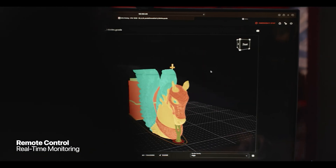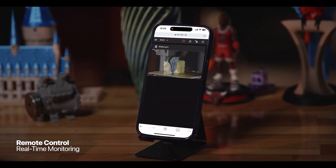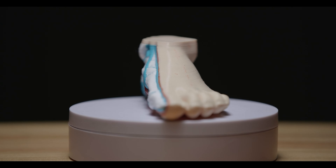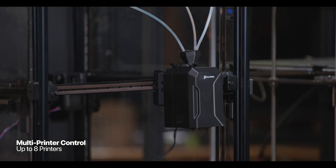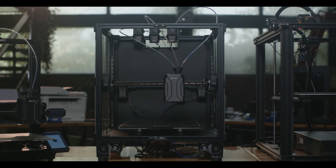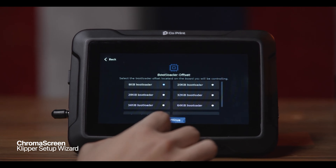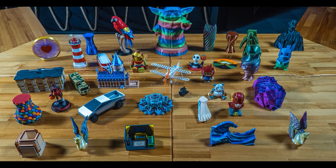Want to print a rainbow-colored T-Rex? ChromaSet says bring it on! And the best part? It's universally compatible with all 3D printers out there — it doesn't discriminate, it embraces them all. Remote control? Absolutely. ChromaSet lets you be the puppet master, pulling the strings of up to eight printers from one magical device. With a printing speed of 300+ mm/s, your creations will materialize quicker than you can say '3D print me a pizza!'